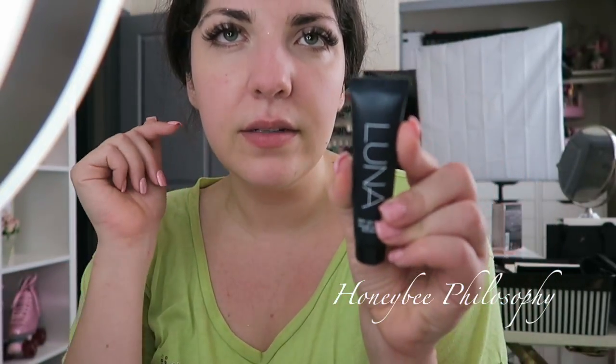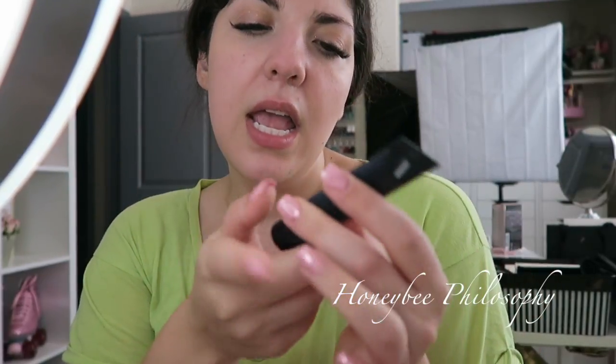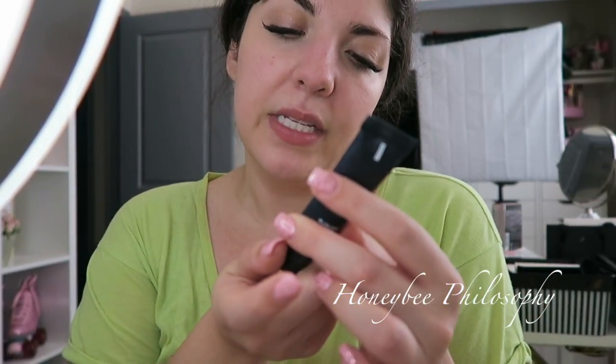I've been using this BB cream — it's like a little sample size. It's Luna SPF 25 PA++. I believe it's a Korean brand BB cream and I really, really like it. It's a little bit glowy, but not really. It's a little on the yellow side for me, but I make it work.